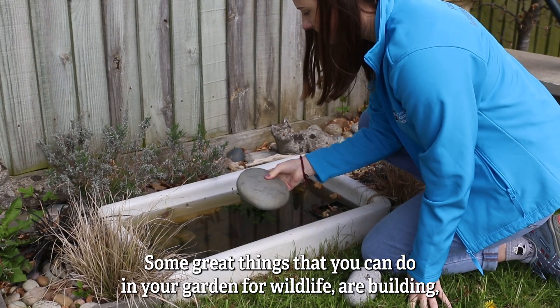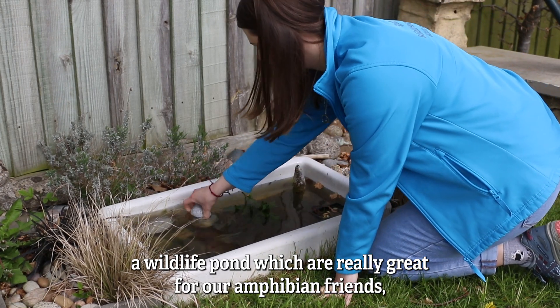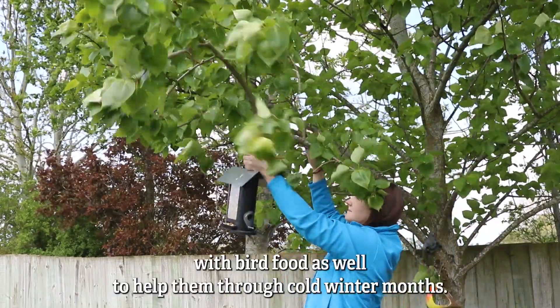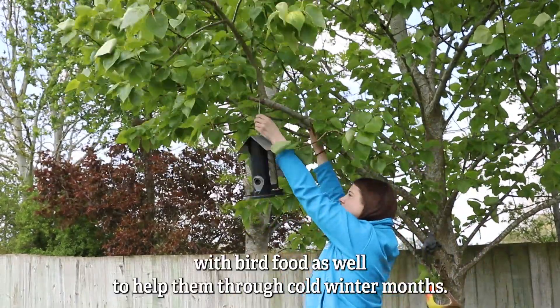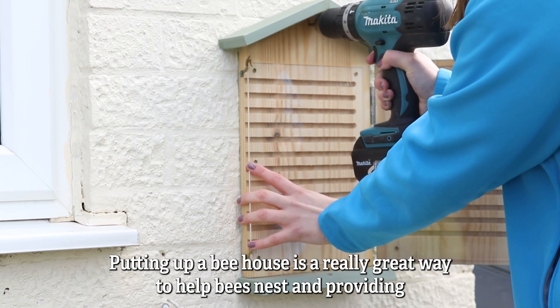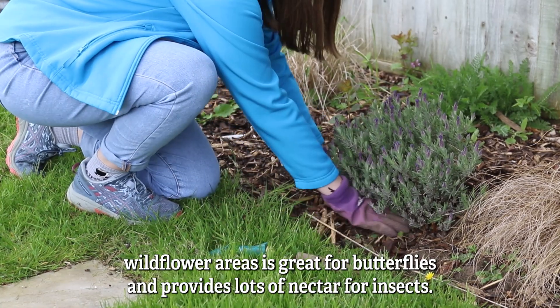Some great things that you can do in your garden for wildlife are building a wildlife pond, which is really great for our amphibian friends and can also help birds to get a little drink. You can provide them with bird food as well to help them through cold winter months. Putting up a bee house is a really great way to help bees nest, and providing wildflower areas is great for butterflies and provides lots of nectar for insects.